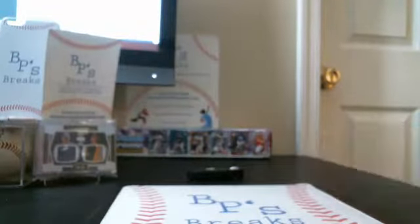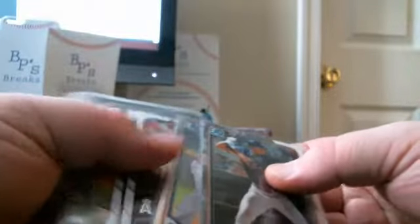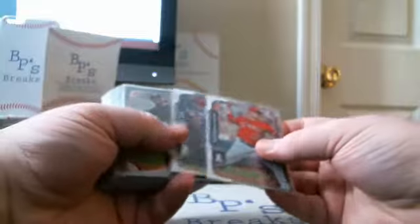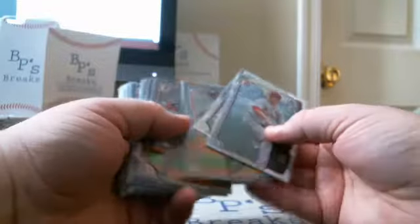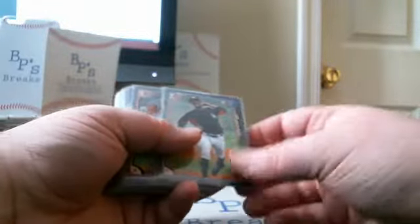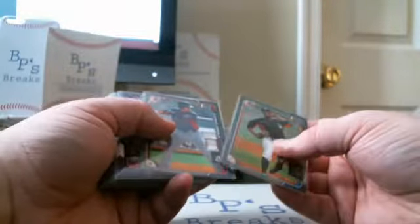We'll start with the 2015 Bowman Jumbos. Notable Chrome: we had a Corolla and a Bryant Chrome. Silver Ice: Garrett Richards and Mike Trout veterans. Prospect Silver Ice: Corey Wittrell and James Moody. Prospect Silver Paper out of 499: Harlan Garcia and Giovanni Urshela.